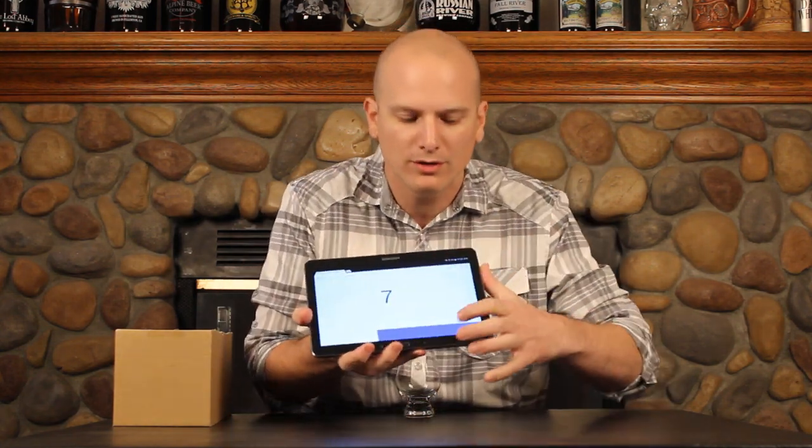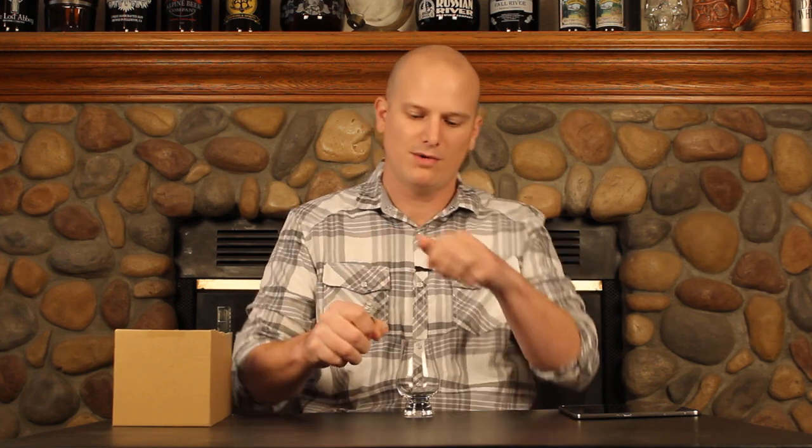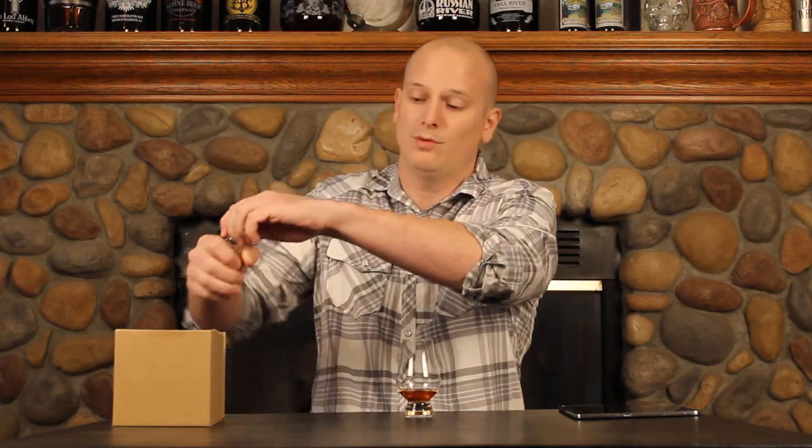As always, we've got our random number generator ready. I'm going to hit the button — we've got 24 samples programmed in — and it came up with 12, sample number 12. So this is the last box of 12. Looking away, cracking the bottle, pouring ourselves a little bit of whiskey here — almost knocked that off the table, let's not do that.